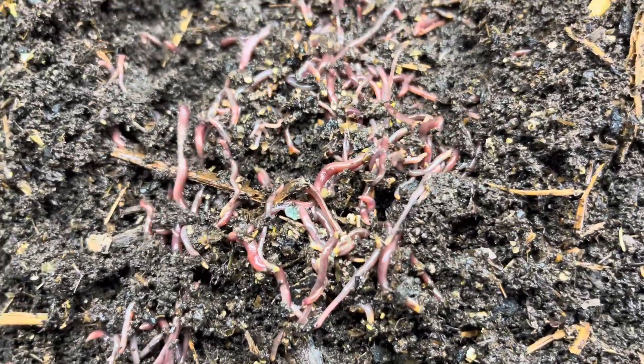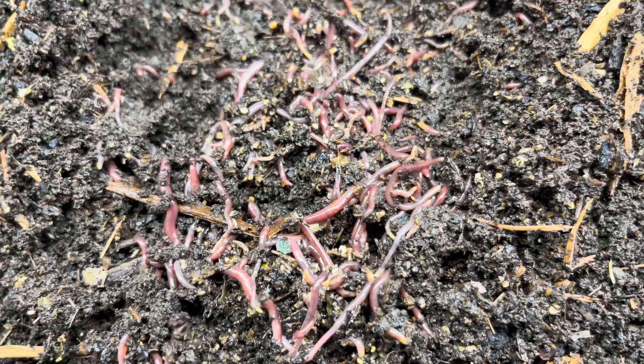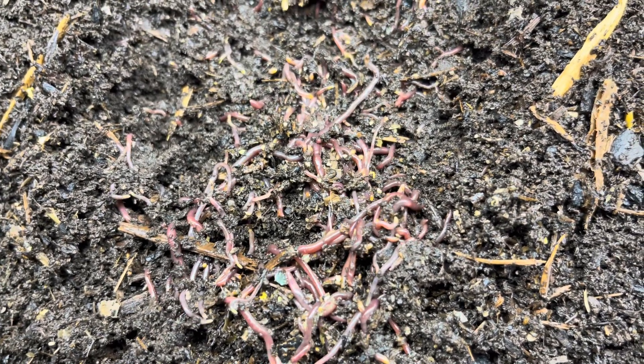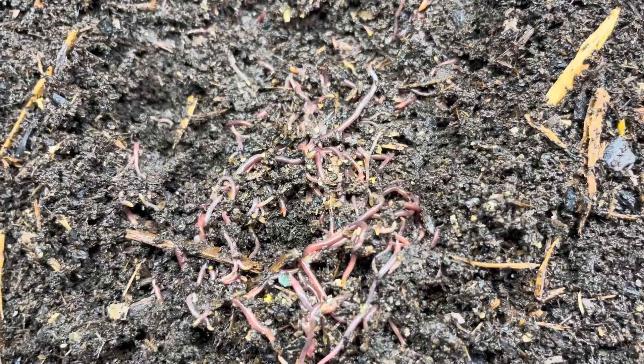And sure enough, there we are. These were those cocoons that we showed you back in August — we placed them in here and they have been hatching like crazy. They should all pretty much be done hatching now and so now we're watching them grow out.